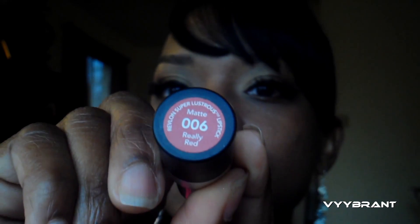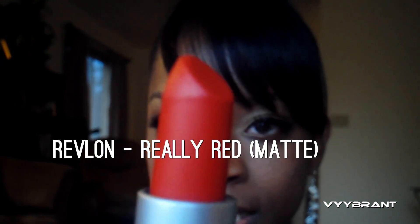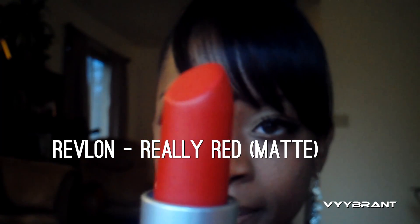The one I got was the Revlon Really Red Matte 006. This is the color — okay, so here goes nothing.